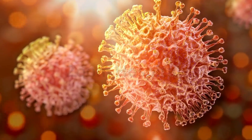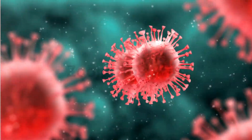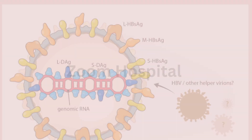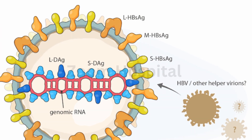To understand how this treatment works, here's something crucial to know. Hepatitis D is not a complete virus on its own. Unlike other viruses, it cannot reproduce or spread without the help of hepatitis B. Specifically, hepatitis D depends on a part of the hepatitis B virus called the surface antigen.